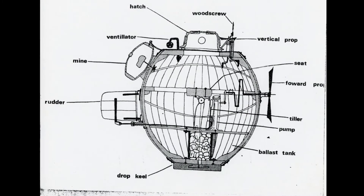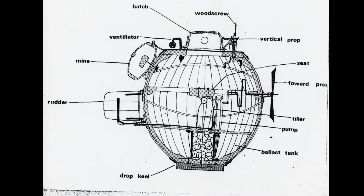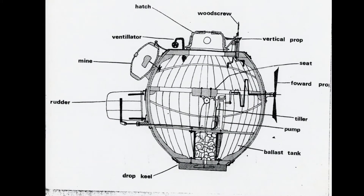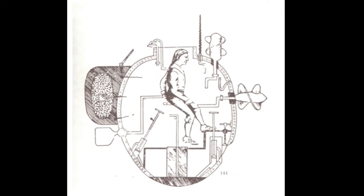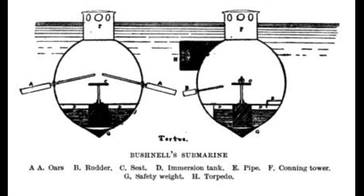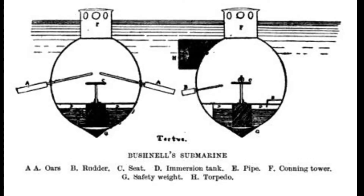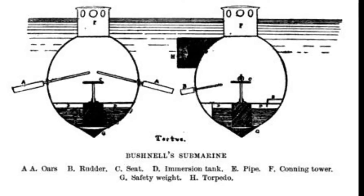The Turtle had many innovative mechanical elements to enable it to complete its goal: to travel underwater and attach an underwater mine to the hull of an enemy ship, and then escape before the explosion. The Americans believed the mine was capable of taking down the Eagle and ending the blockade. The Turtle got its name after its unique shape, which is like two turtle shells fit together with a metal hatch on top.